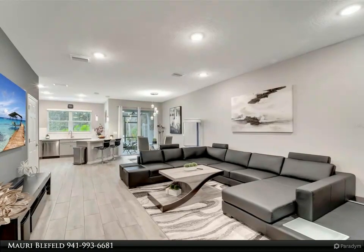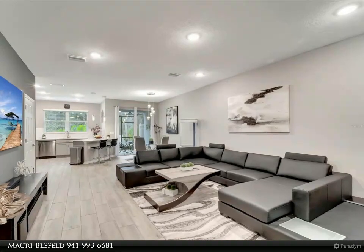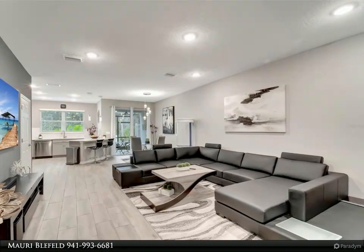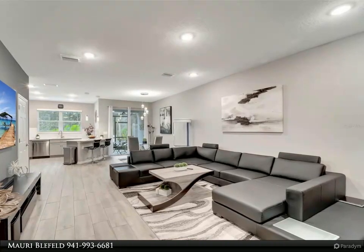Residents of this vibrant community can enjoy access to a refreshing pool, ideal for relaxation and socializing. Excitingly, there's also an option for a lease purchase, providing flexibility and opportunity for those looking to make this beautiful townhome their permanent residence.